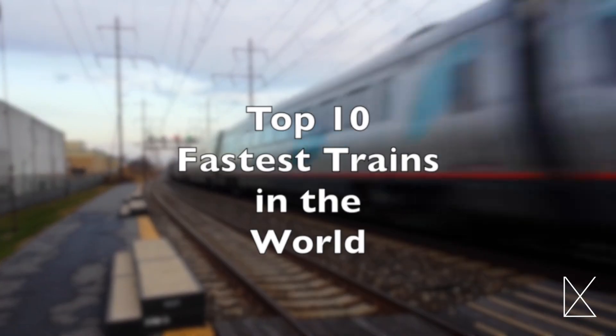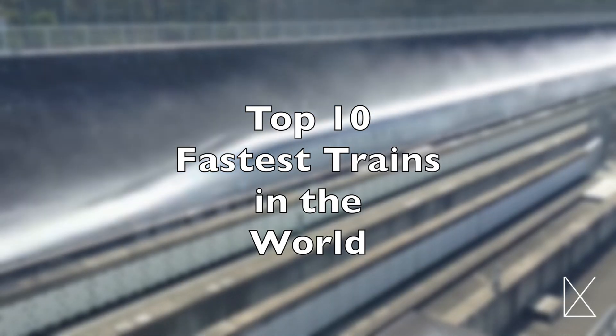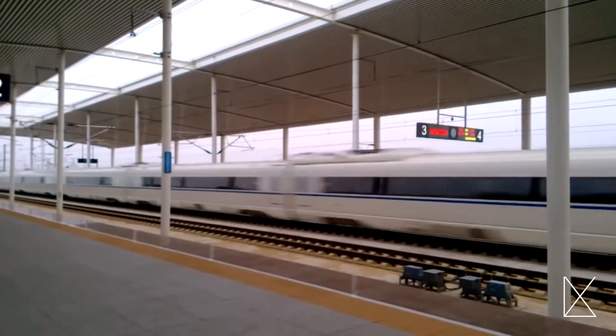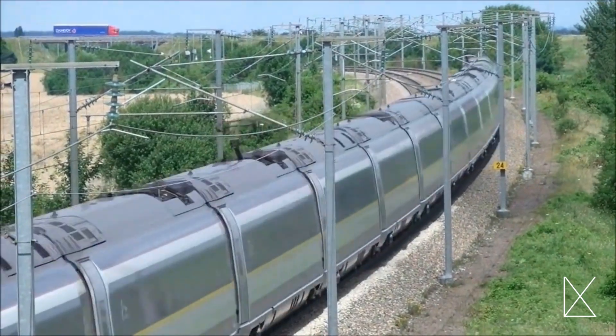Have you ever been on a train and wondered exactly how fast it was going? Most of the trains we take on a daily basis really don't move very quickly, but we guarantee if you were riding one of the trains on this list, you would be moving faster than most people have moved in a car — and even some airplanes.